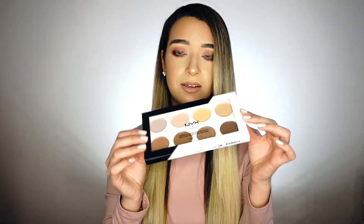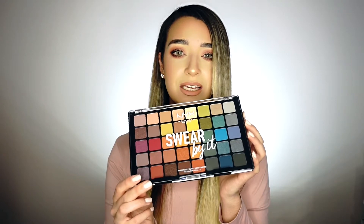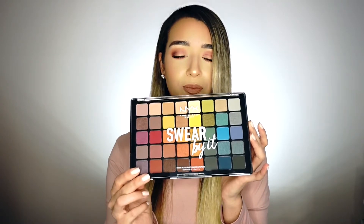To set the SFX cream colors, we also got the SFX Set, which is a loose setting powder. Moving on to the palettes, we received the Ultimate Shadow Palette in Brights and the Born to Glow highlighting palette, as well as the Highlight and Contouring Cream Palette.